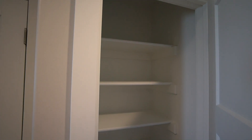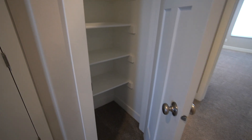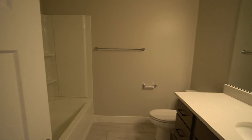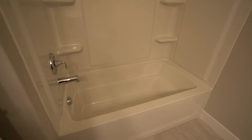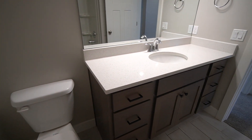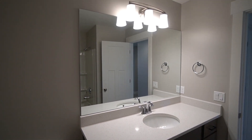Here we have the utility closet, and next to it a linen closet. Coming into the first full bath, you've got a shower tub combo, the toilet, and lots of storage underneath the sink and mirror.